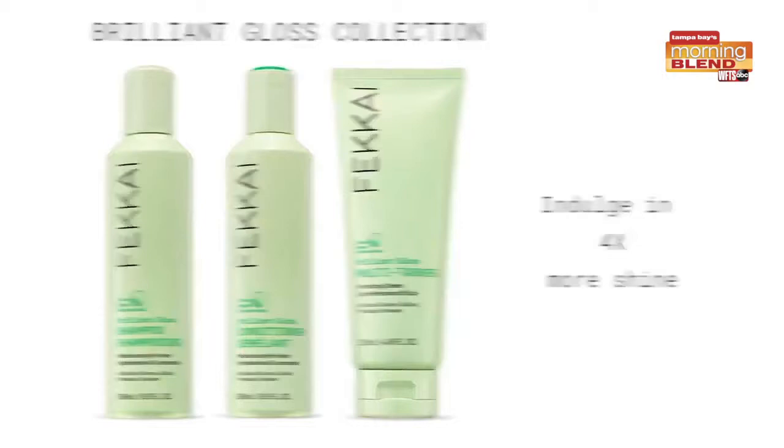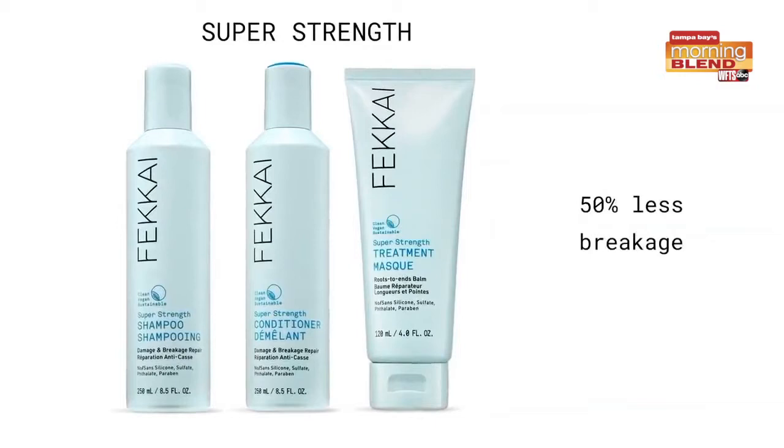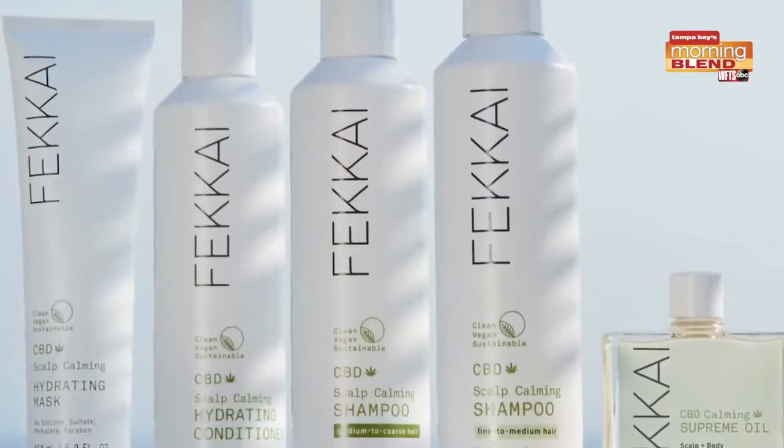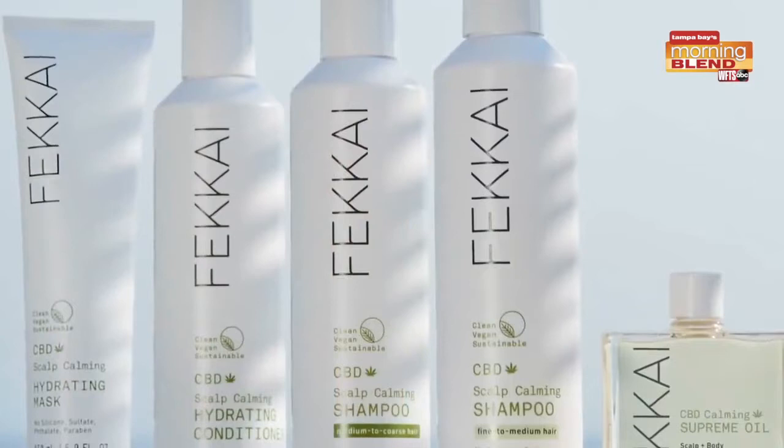The line is split into five collections for all different hair types. The Brilliant Gloss collection boosts shine and locks in moisture. The Technician Color is for color treated hair. The Super Strength helps to strengthen damaged hair. The Full Blown Volume boosts volume and delivers instant life. And the Baby Blonde helps to naturally brighten blonde hair and enhance highlights. The brand just launched a CBD scalp calming collection with five products.